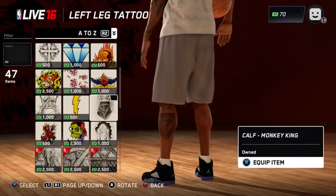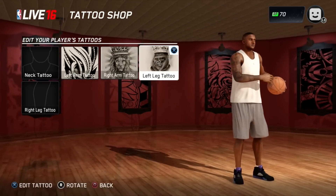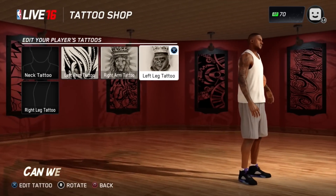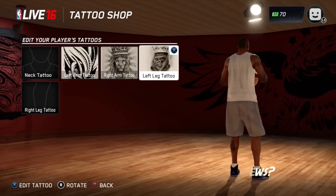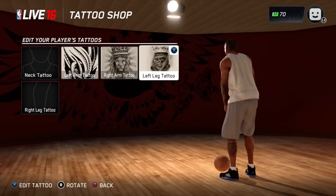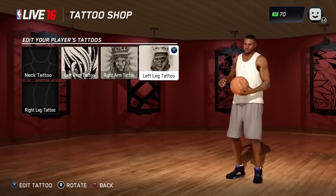I'm really excited for NBA Live 16 this year, and if you are as well go ahead, slap that like button, subscribe for more of the latest NBA Live 16 news and info. Thanks for watching. Bye.